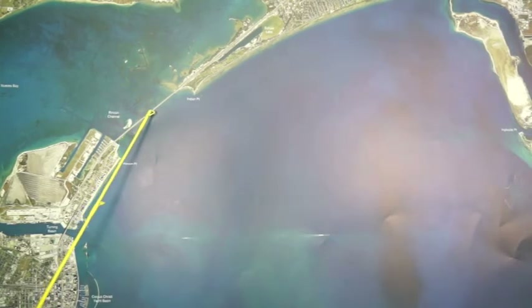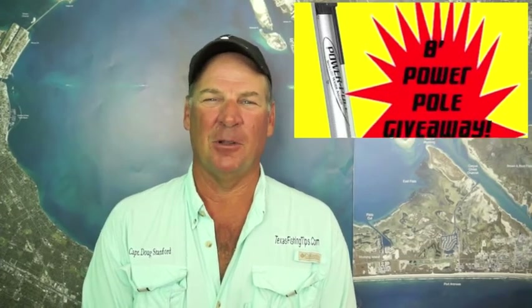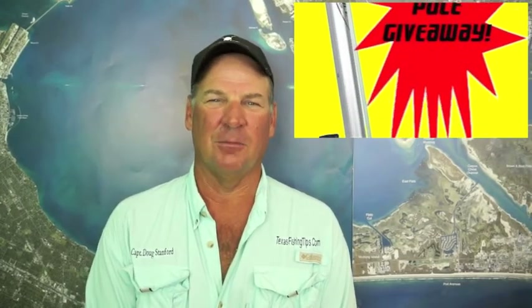Also up and down that bridge at night, it's been working real well. Don't forget to go to Texas Fishing Tips and register for the Power Pole giveaway and the tackle T-shirt brought to you by Gulf Coast Marine. Thanks for watching, I'm Captain Doug Stanford.